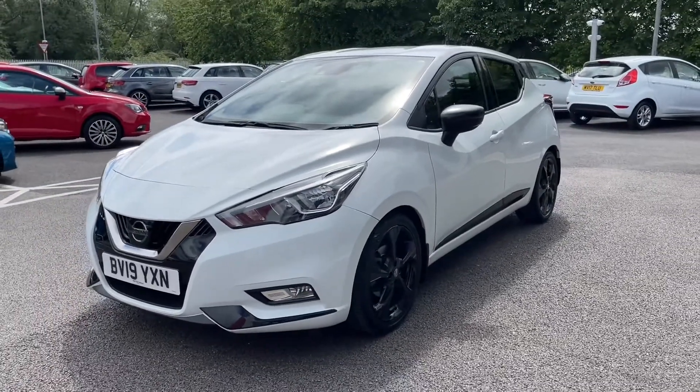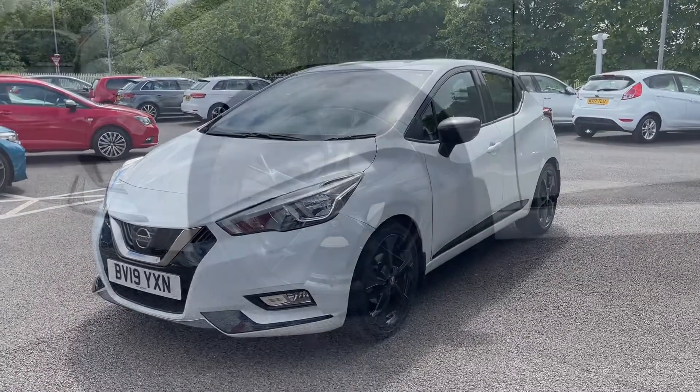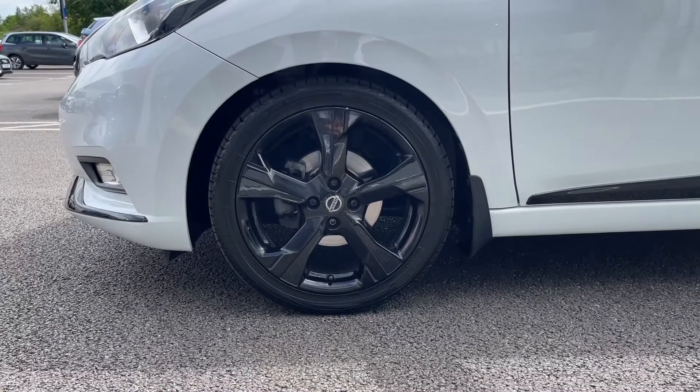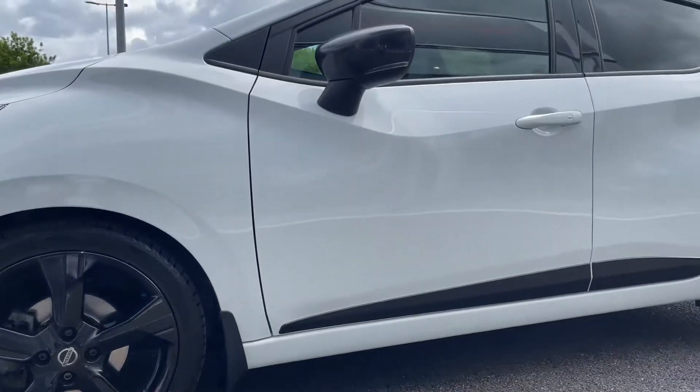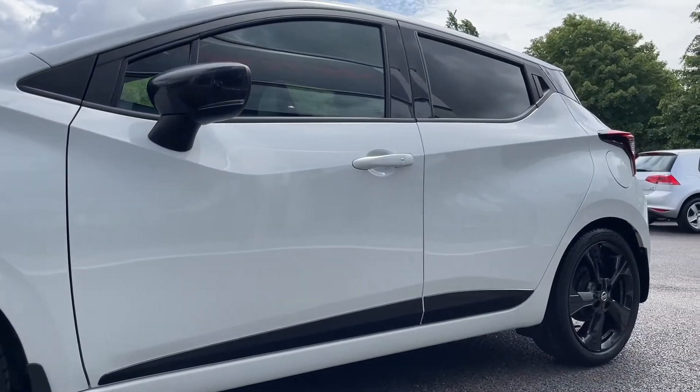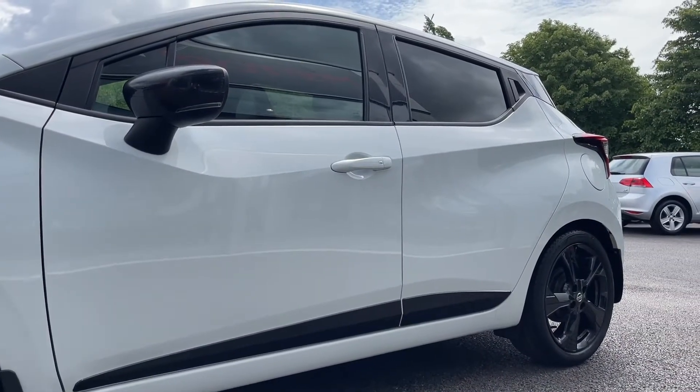It also boasts a full dealership service history, serviced at 5,000, 10,000 and 16,000 miles. Here we've got your gorgeous 17 inch alloy wheels with that black style and carbon fibre inlays, which match perfectly with your carbon fibre door mirrors.